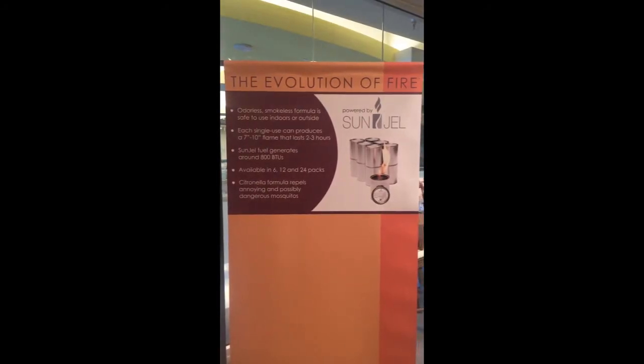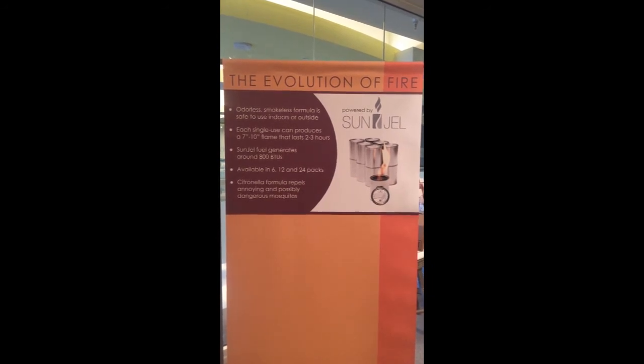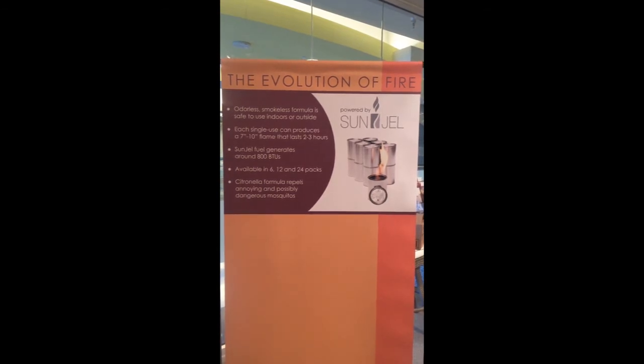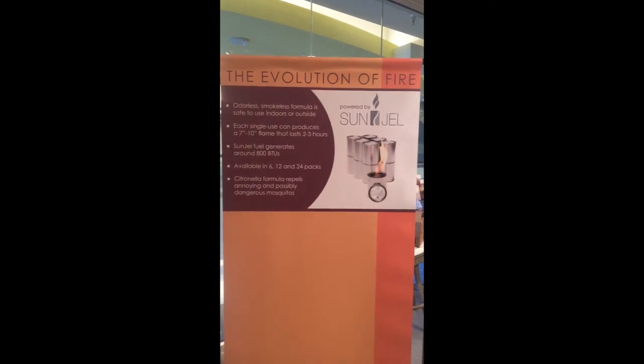Sun Gel's odorless, smokeless formula is safe to use indoors or outside. Each single-use can produces a beautiful 7-10 inch flame that lasts 2-3 hours. Sun Gel fuel generates around 800 BTU, available in 6, 12, and 24-pack. The citronella formula repels annoying and possibly dangerous mosquitoes.